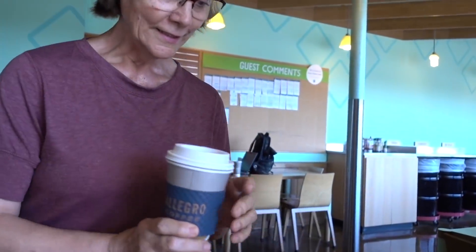Hey there, hi everybody, happy Sunday! We got our coffee — she was pretty fast this morning, which I appreciate.